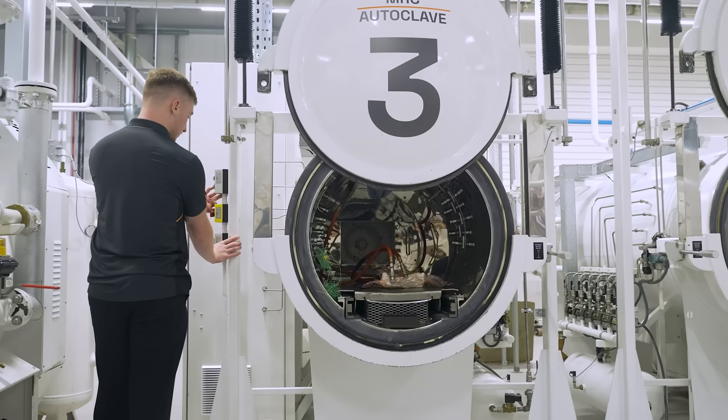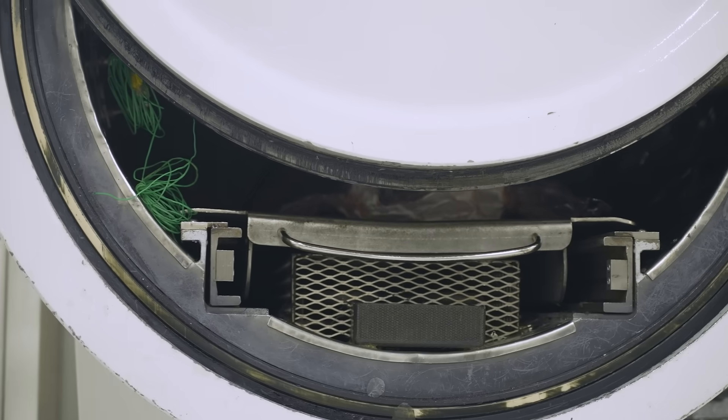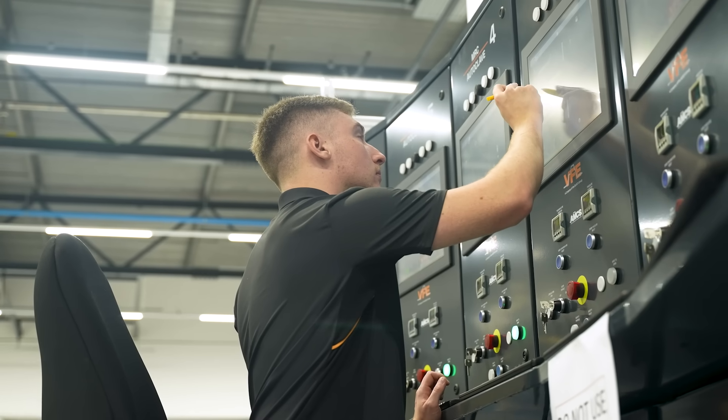From experience so far, there's not much difference working between the two materials. The same processes can be used, the same tools and equipment, so it is easily translatable for us as a team to use. This unlocks the potential to use it in other areas of the car, considering that the mechanical properties are near enough the same as normal carbon fiber.